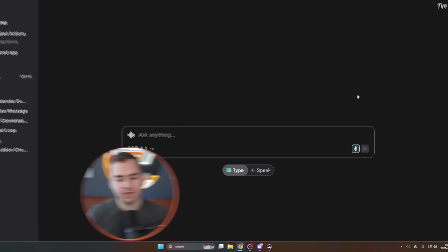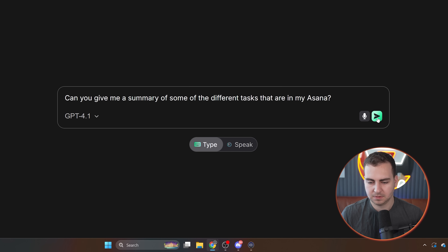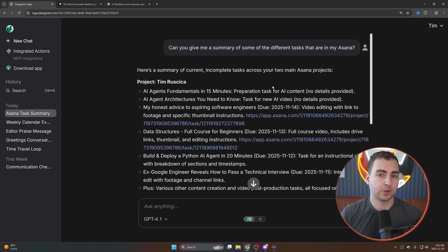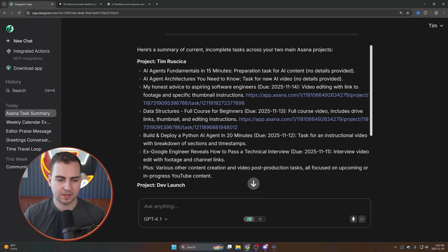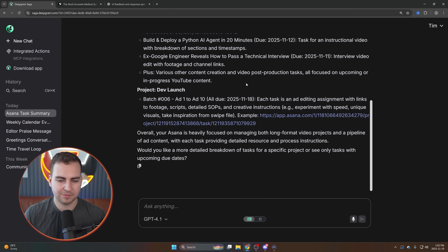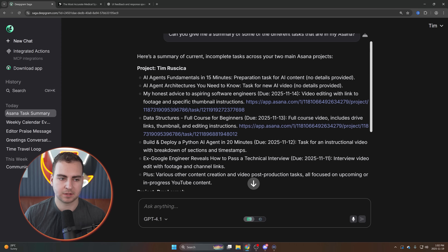Let me do another one: 'Can you give me a summary of some of the different tasks that are in my Asana?' And you can see it's given me a summary of the various different tasks that I have — these are some of the videos being edited right now: AI agent fundamentals, AI agent architecture, my honest advice to aspiring software engineers, et cetera. I also have some ads that I'm filming for Dev Launch right now. And it says: 'Your Asana is heavily focused on managing both long-form video format projects and a pipeline of ad content' — which is exactly what it is. My editors will see this as they're using my Asana pipeline to edit this video, which is kind of funny.